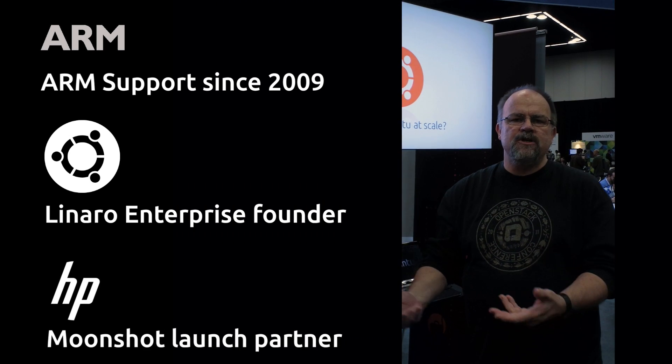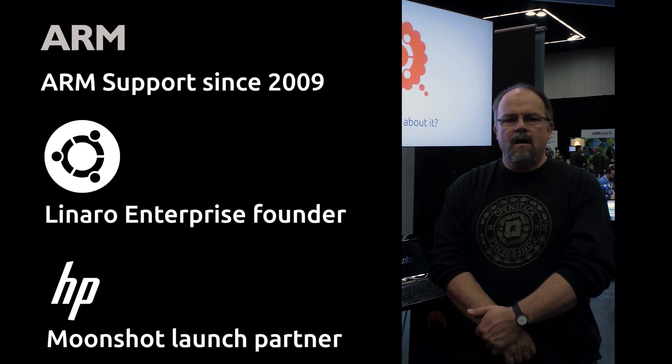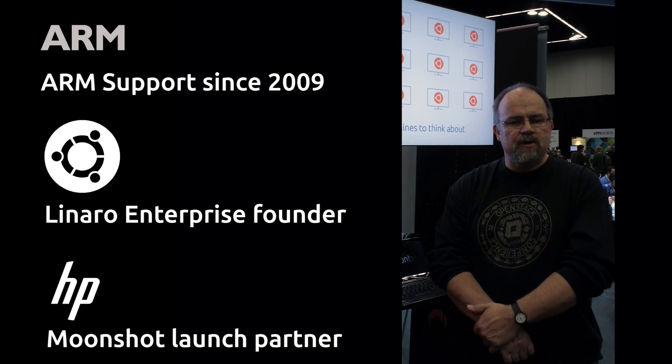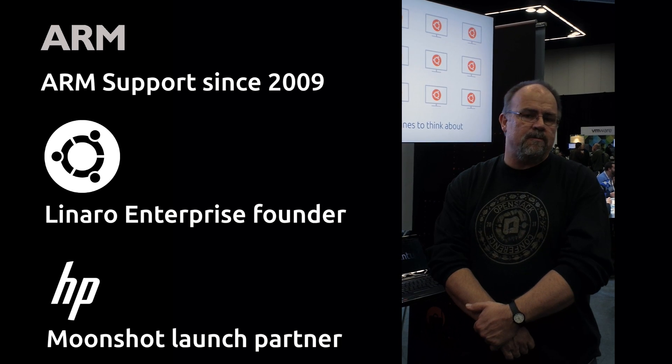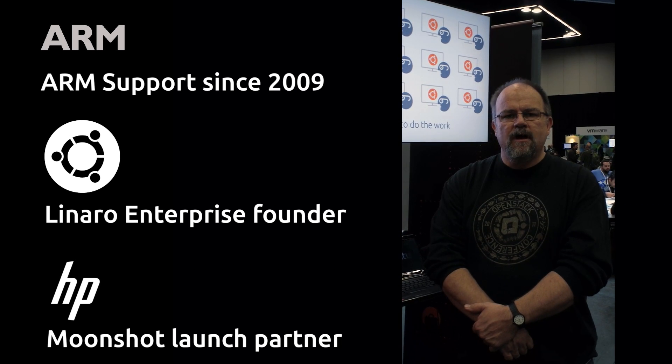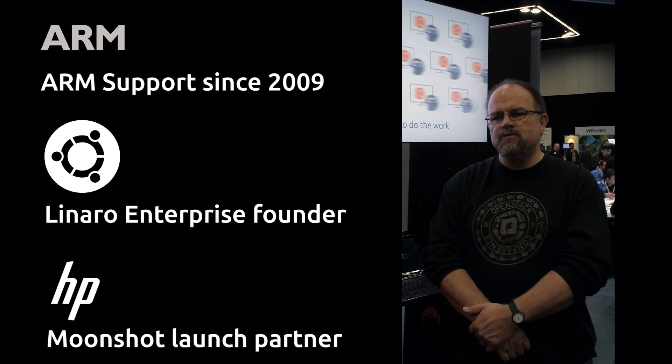There are not just ARM issues, but also management controller issues that need to be working — not only in Ubuntu, but in general — so that you can do hyperscale things. You don't want to bring up a thousand nodes and have them all trying to do DHCP at once, for instance. We're very excited to bring Landscape's management capabilities to the hyperscale world, both on ARM and Intel platforms.